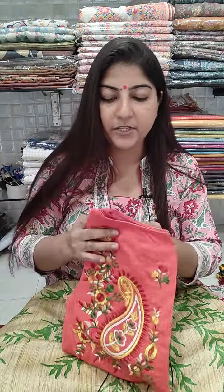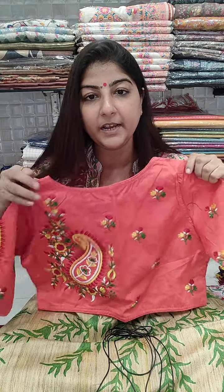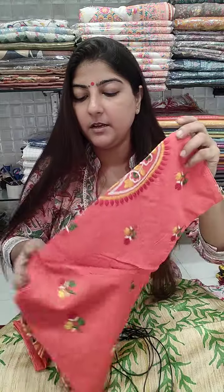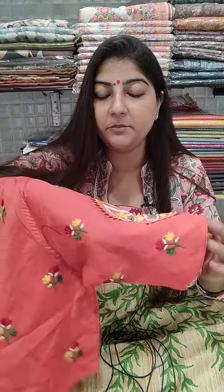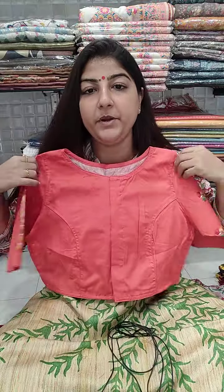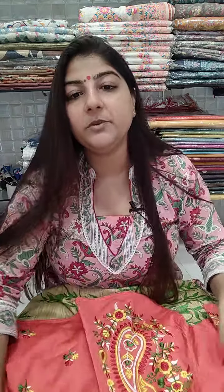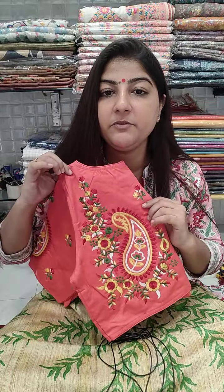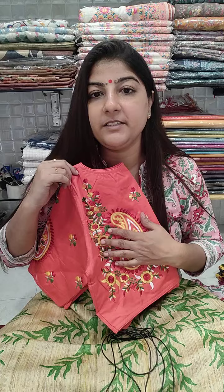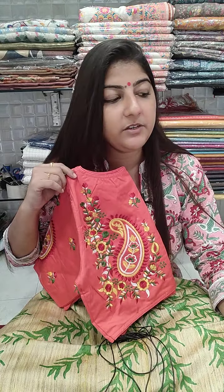Here is a peach color blouse on cotton satin material without lining. It has elbow length sleeves with pretty embroidery, boat-shaped neckline, front open, and princess cut, 15 inches long. Chest size 36 only can provide the booking for this one. Price is 650 plus shipping.